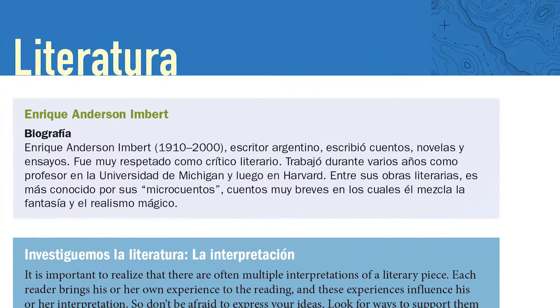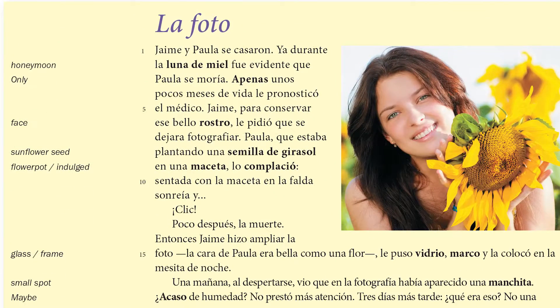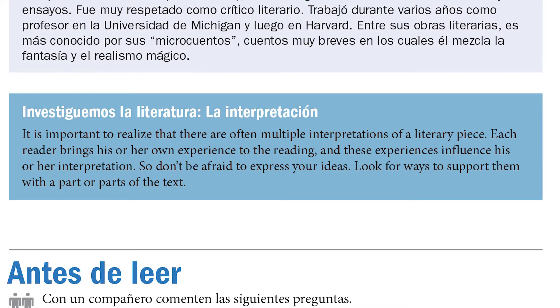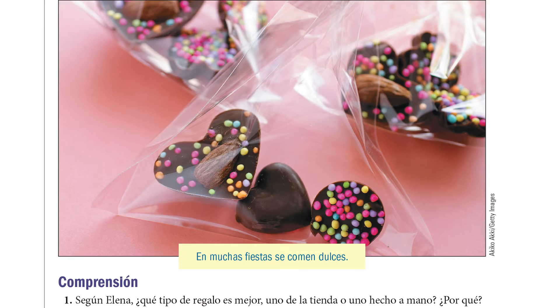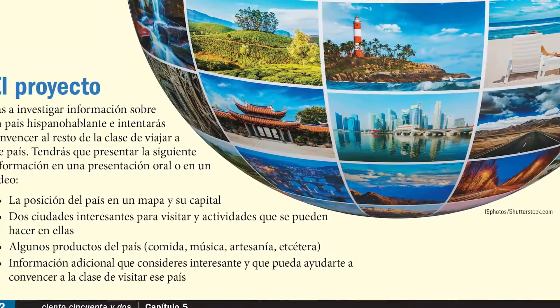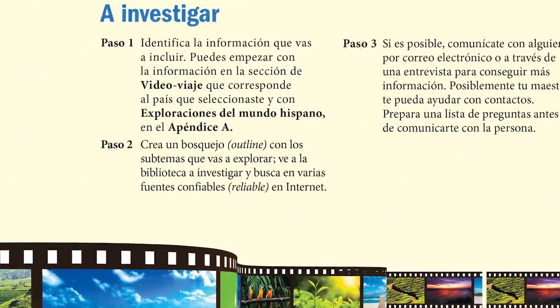Exploremos also makes reading and vocabulary relevant to a student's life. As with other content areas, introducing reading strategies into a lesson builds comprehension. Art, illustrations, videos, and interactive assignments stimulate classroom discussion and create an engaging and motivating atmosphere.